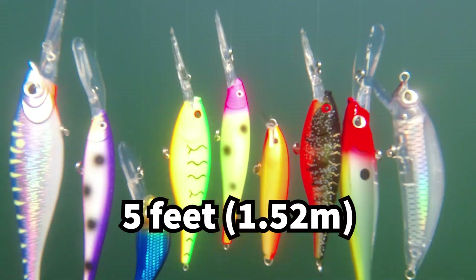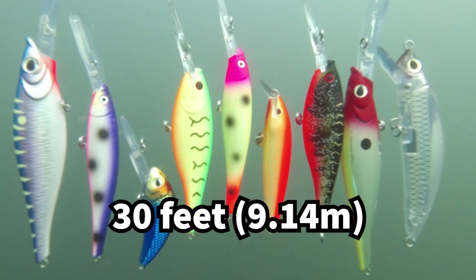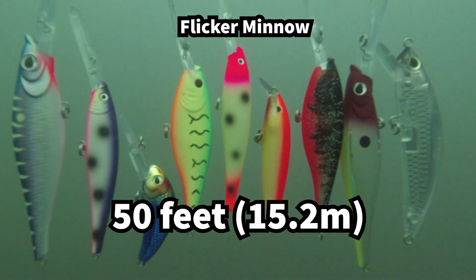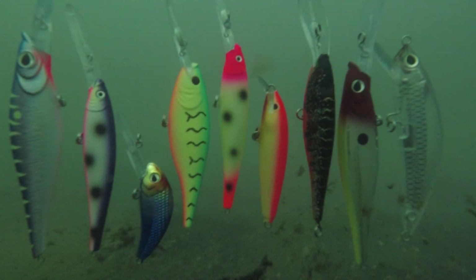Colors fade very slowly in this lake where the visibility or water clarity is about 25 feet. Red wavelengths are absorbed the most by water, so this is the first color to change or disappear with depth. Notice the pink nose on the flicker minnow changing color and the red nose on the reaper fading to brown. The other colors are pretty similar at 55 feet of depth in this super clear water.